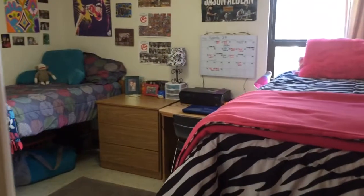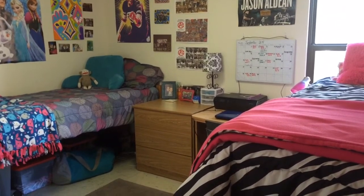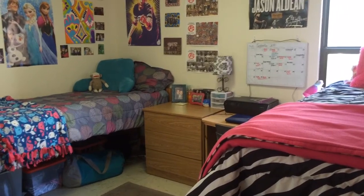This is one of the bedrooms in this apartment. It is a shared bedroom for two people. It has two beds, two desks, and two dressers, and one large closet.